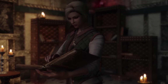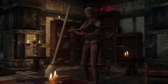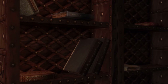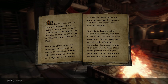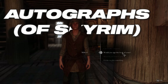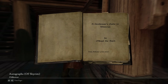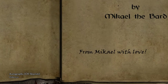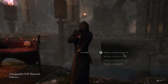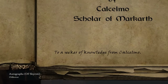Speaking of immersion, there is one new mod that absolutely cracked me up, and I just knew I needed to showcase it. Some of the books in Skyrim are written by NPCs that you can meet in the world, even talk to them, but there is just no dialogue option for you to compliment the authors for their books. Autographs of Skyrim adds precisely this interaction, allowing you to get a book signed by the author if you happen to have the author's book in your inventory. Simple, fun immersion — peak Skyrim modding.